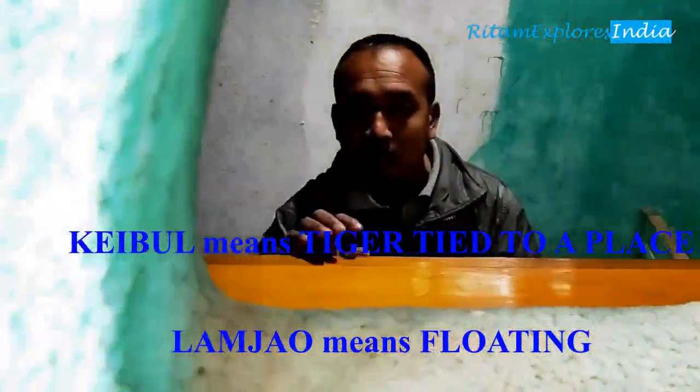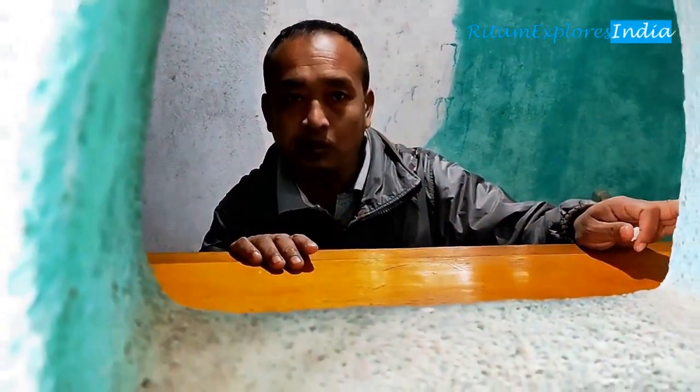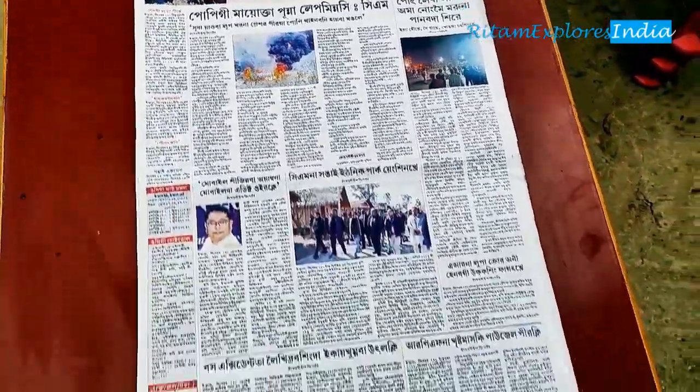The timing is 6 AM open and 4 PM close. Interestingly, the Manipur script is similar to Bengali; however, the words are different.